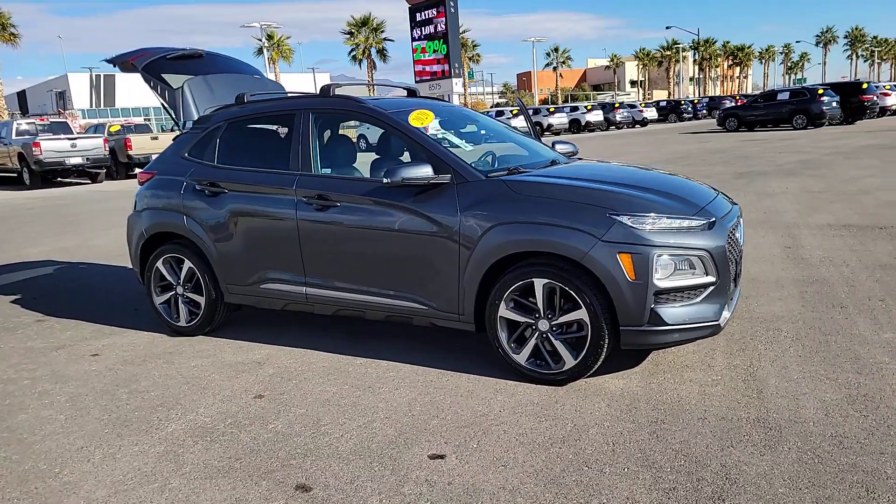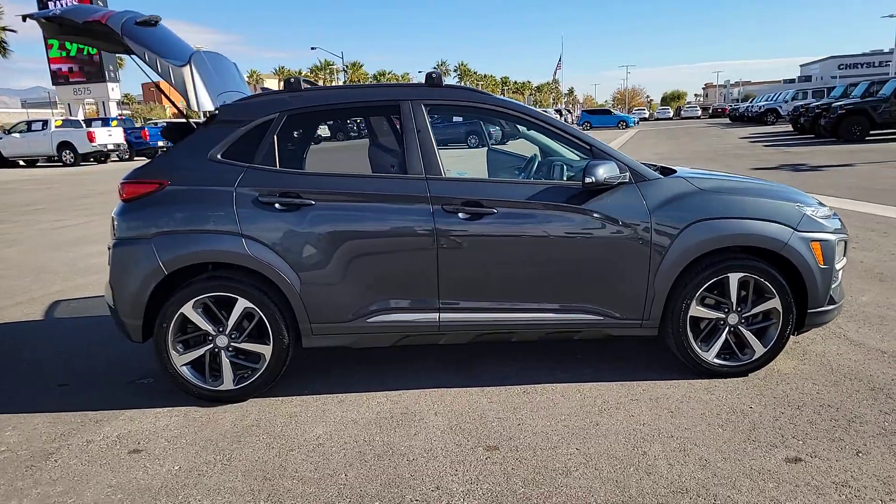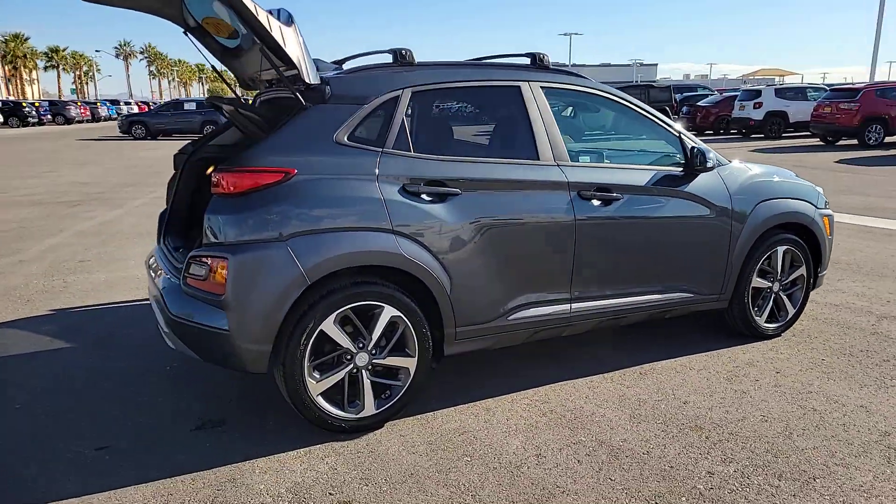Can you see yourself in the 2020 Hyundai Kona? With less than 35,000 miles on the odometer, this vehicle provides excellent value.